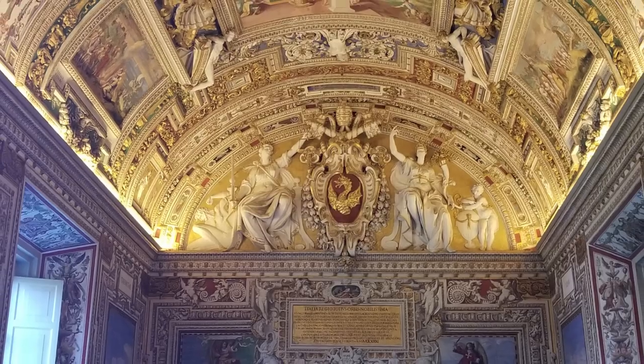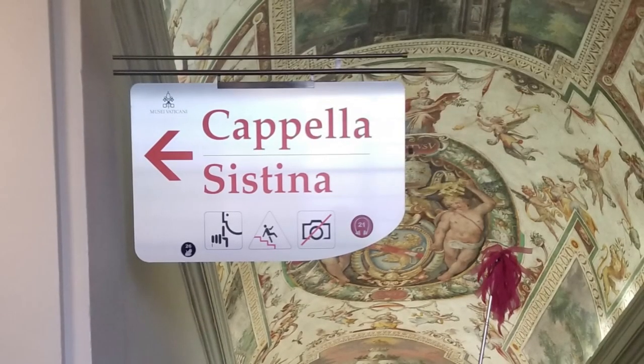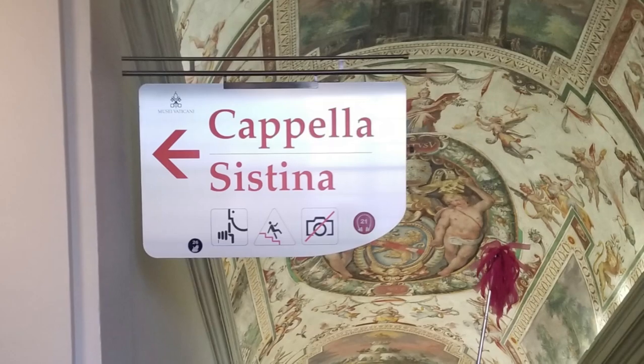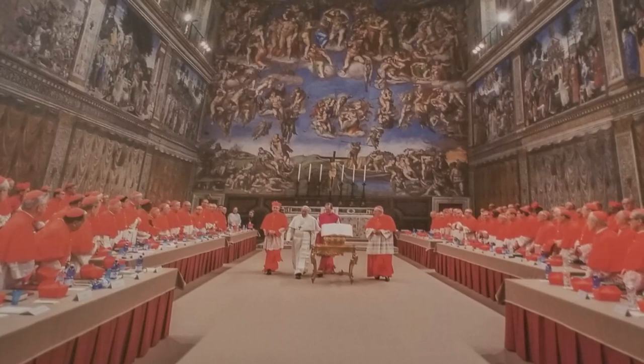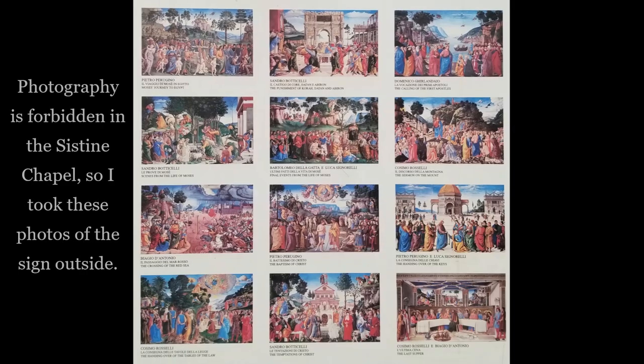We have now reached the grand finale of the Vatican Museum tour. Of course, it is the Sistine Chapel. This is probably one of the most famous places in all of the Catholic Church — it is where the Pope is elected by the College of Cardinals. This chapel was completed in 1512 by Michelangelo.